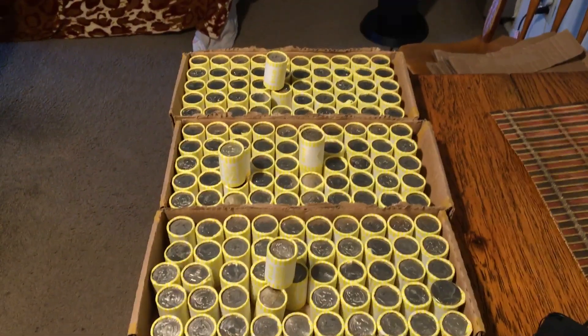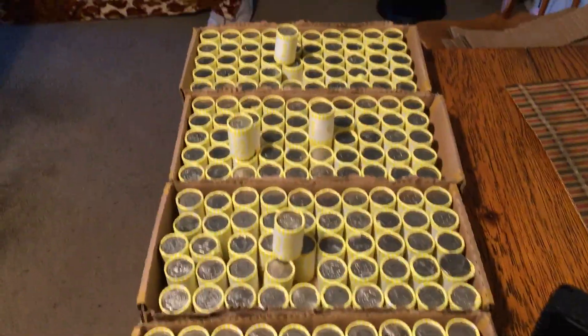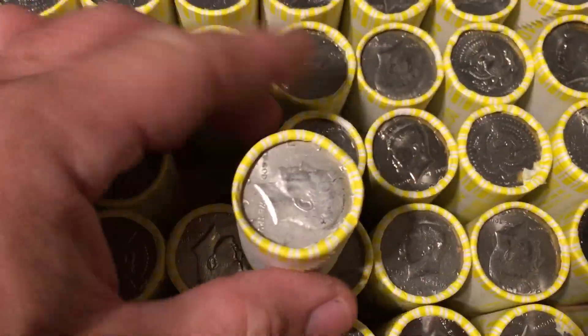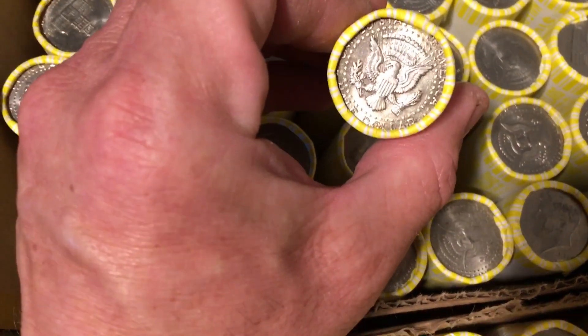Alright guys, finally got a nice little run on some enders. Picked up 18 boxes of halves — four of them have solid enders. This one here has a 90% ender. This one here doesn't have a mint mark, but it's got some nice hue to it, nice rainbow on the edges.